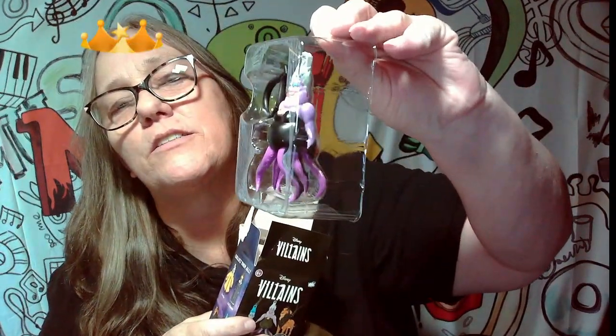Okay, ready? Oh! We got another Ursula. That's alright — Ursula is really cool. All of her little tentacles down here move, her arms move, so she's a really cool one, but we did get her already.